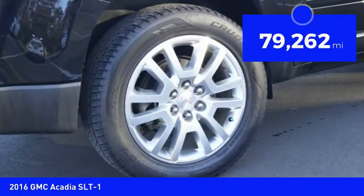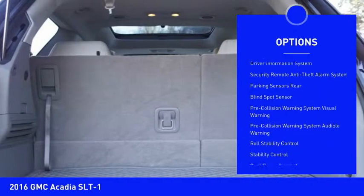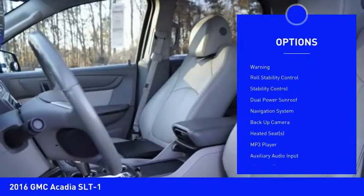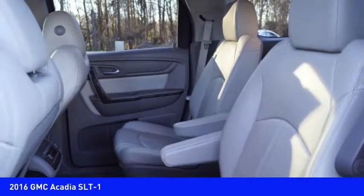Here are some of this vehicle's great options: traction control, remote engine start, stability control, navigation system, backup camera, heated seats, Bluetooth, power steering, cruise control, and MP3 player.